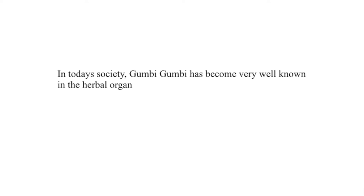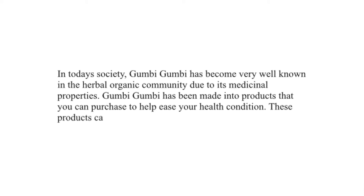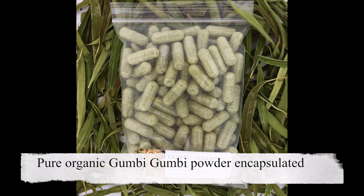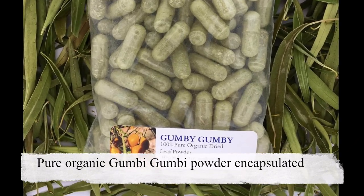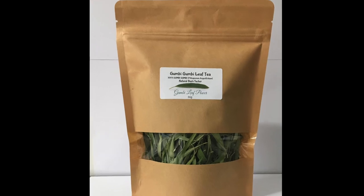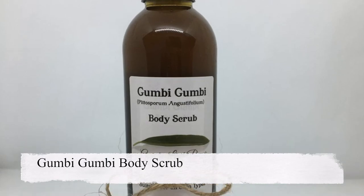What's also quite interesting is that in today's society, Gumby Gumby has become very well known in the herbal organic community. Due to its medicinal properties, Gumby Gumby has been made into products you can purchase to help ease your health condition. These products come in forms of pure organic Gumby Gumby liquid extract, pure organic Gumby Gumby powder encapsulated, tea or tea powder, and Gumby Gumby body scrub.